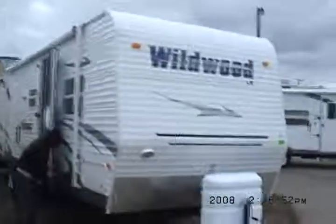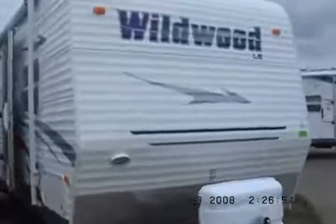Hello from Kelly Hicks Construction and welcome to my video. This is a 2009 Wildwood 29BHBS. We're going to give it a quick once around, then we're going to go in for a tour.